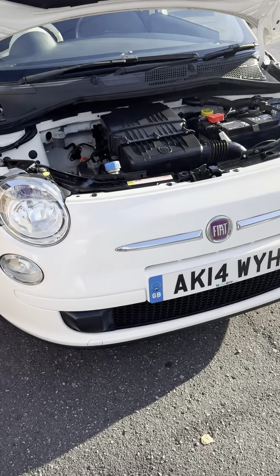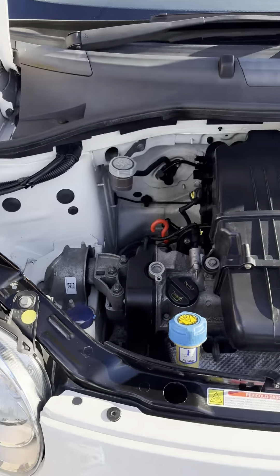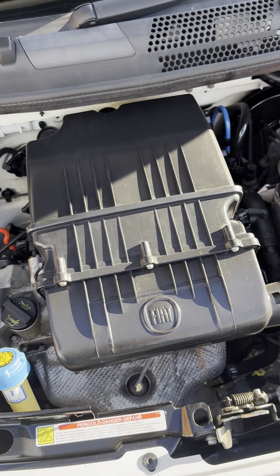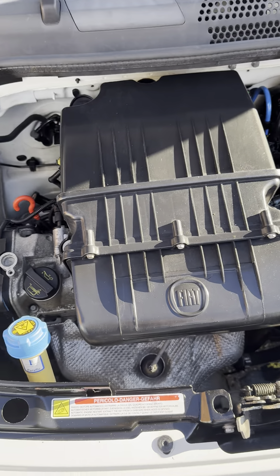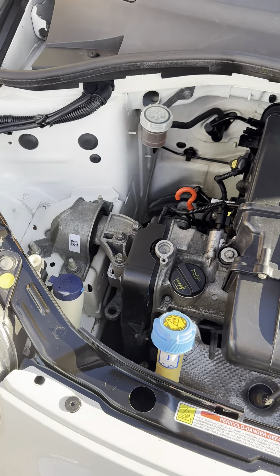Hi, it's Gavin Mill Motors. Another Fiat 500 here for you today. This is a 1.2 Pop. As you can see, exceptionally clean under there. Just pop the bonnet down for you.